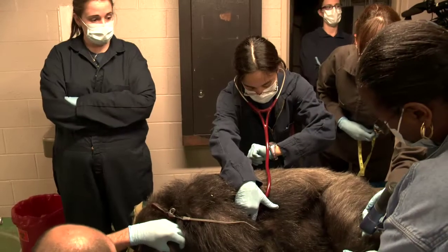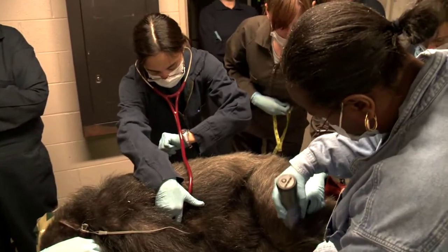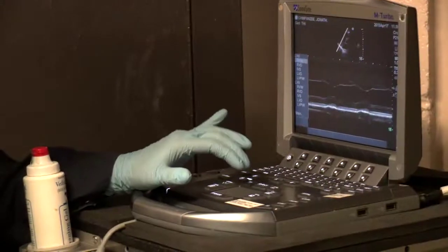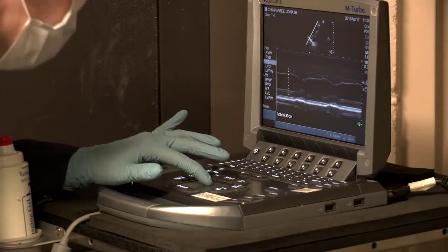Great apes in captivity are especially prone to developing cardiac disease as they age, so we include that as part of our routine preventative medicine program with our great apes. They have echocardiograms or cardiac ultrasounds performed every few years to make sure they don't have any underlying problems we're not aware of.